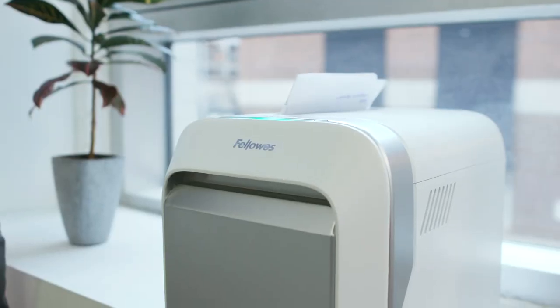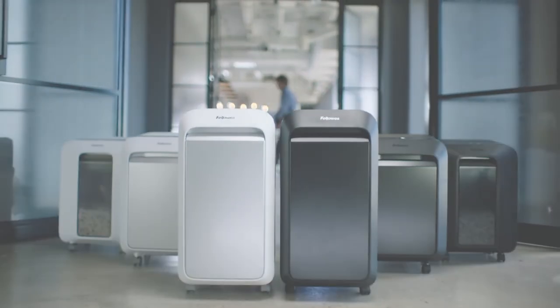The Fellowes LX series. Welcome to the next generation of shredders.